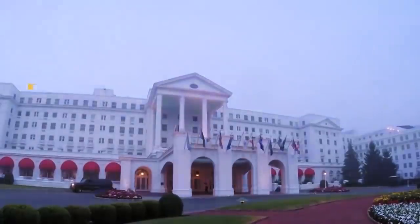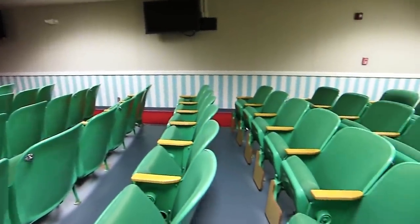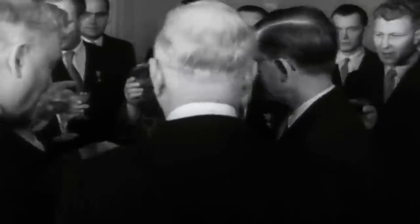Contrary to popular belief, the underground shelter wasn't designed to withstand a direct hit from an ICBM. However, at least theoretically, it could have weathered a blast as close as 15 miles away, after which it would have kept the politicians inside relatively safe and healthy for years. Code-named Project Greek Islands, the bunker was large enough to hold more than a thousand senators and congressmen, as well as their staffs and families.